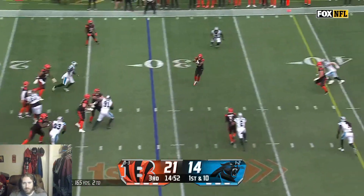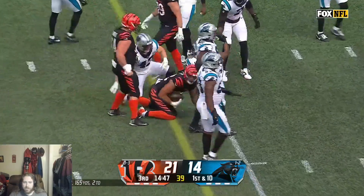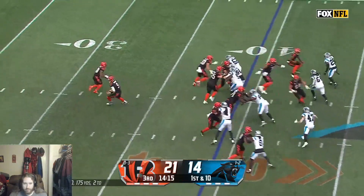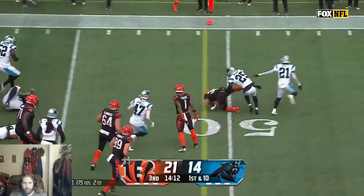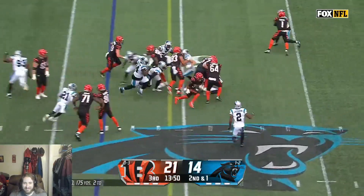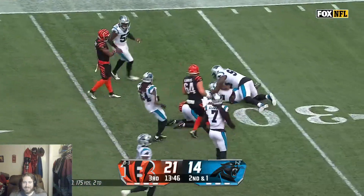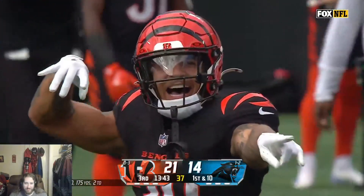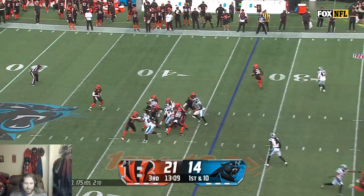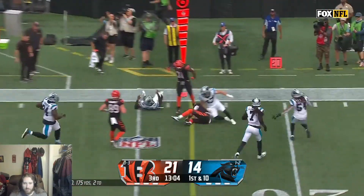Burrow had a chance to get a little separation with a drive here. On first down he surveys the field to find Eric Hall Jr. After the toss and catch by Eric Hall, a toss play to Chase Brown — what a hell of a run! On the handoff, first down and more for Chase Brown. Back to the Panthers 33, already up a score.